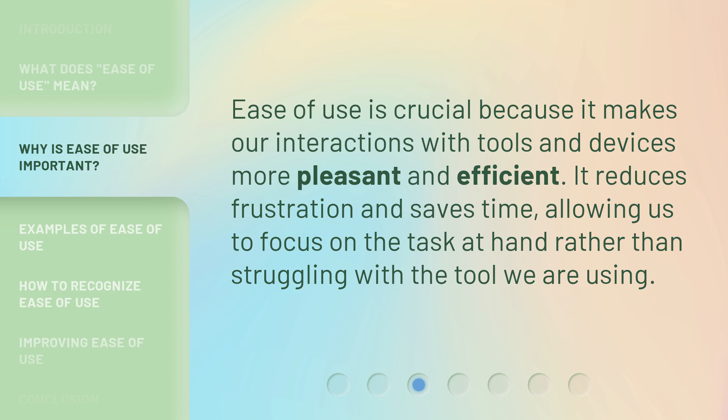Ease of use is crucial because it makes our interactions with tools and devices more pleasant and efficient. It reduces frustration and saves time, allowing us to focus on the task at hand rather than struggling with the tool we are using.